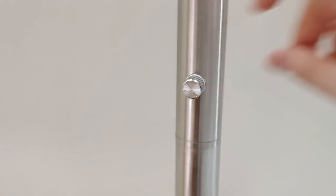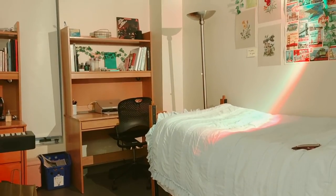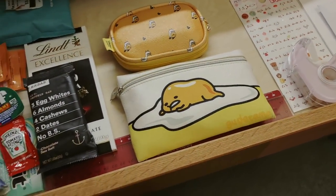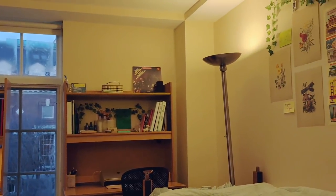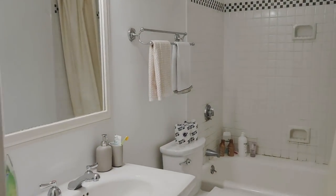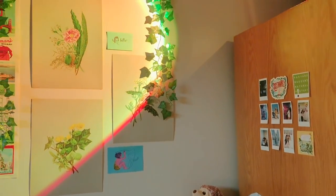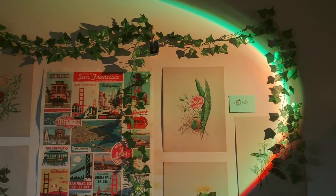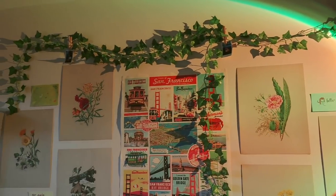Hey everyone, this is Bella and welcome to my room. Some of you in the comments wanted to see what my room looks like, so today's video is going to be a room tour. For some context, I live with one other roommate in a double where we each use one side. As a disclaimer, I'll be mainly showing my half in this tour, but they're basically mirror images of each other.